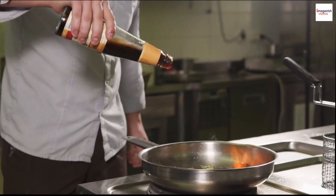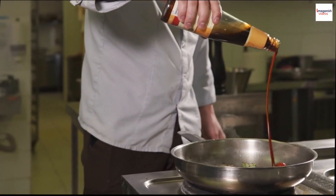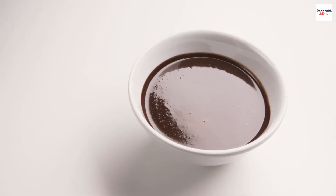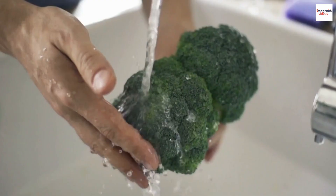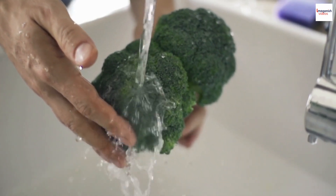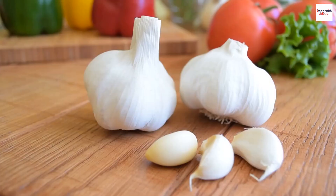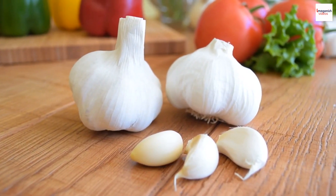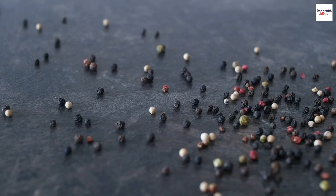Dark soy sauce: this special sauce is responsible for giving PAD CEU its rich, dark color and sweet savory flavor. Oyster sauce adds a depth of umami and balances the dish's sweetness with its savory goodness. Chinese broccoli, or Gai Lan — the bright green vegetable not only provides a pop of color but also adds a delightful crunch. Garlic and eggs are essential for that perfect aroma and to bind everything together. White pepper adds a touch of heat that elevates the overall taste.